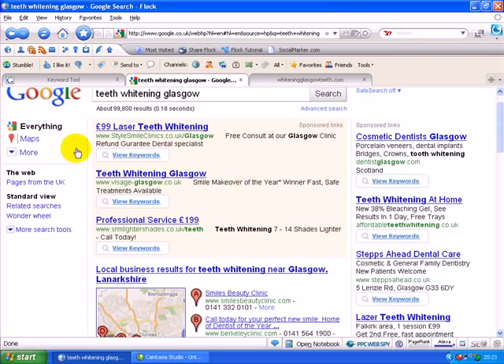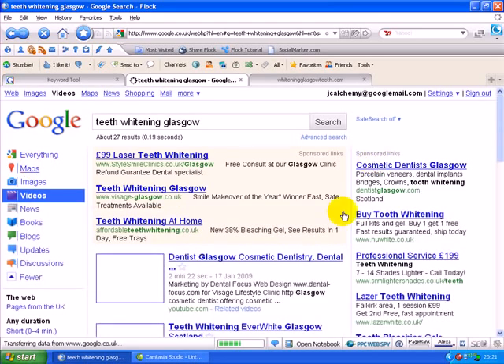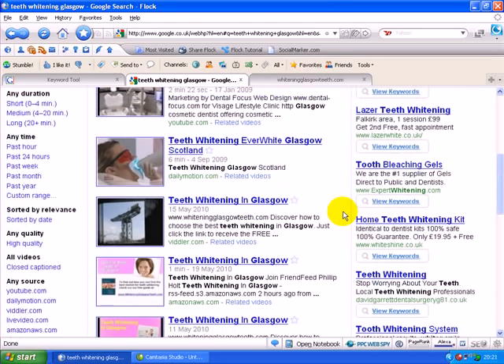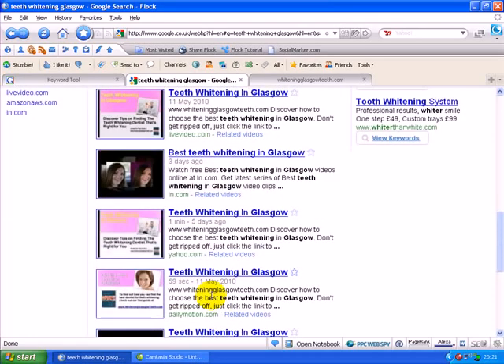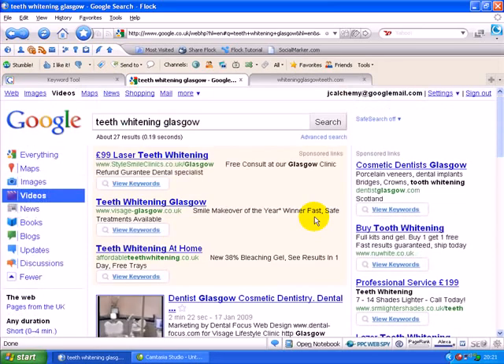Now what I want you to see here on page one of Google — we go to 'More' and then to 'Videos'. I want to illustrate here how few dentists are using video to promote themselves. On page one of Google we have one, two, three, four, five, six, seven — seven of the ten videos on page one of Google for the phrase 'Teeth Whitening Glasgow' are mine.